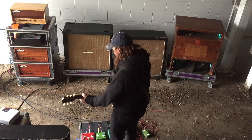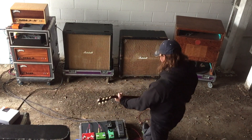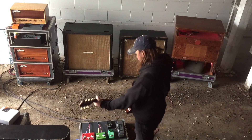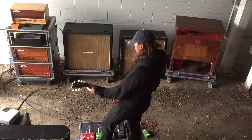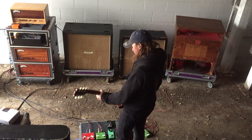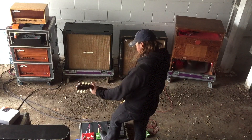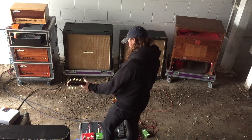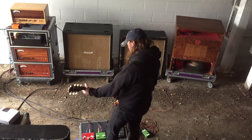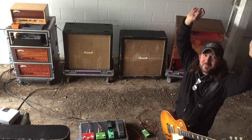That's Tremolo and echo. Success - I'm happy, for now.